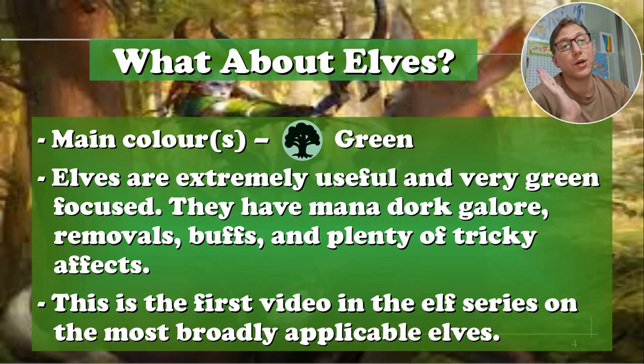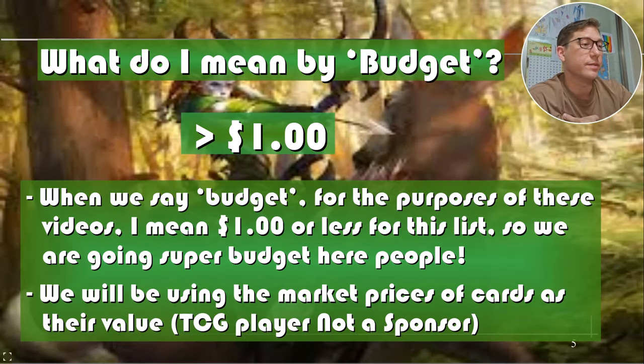This is the first video in the series on the most broadly useful ones. This is the one where I think you're going to see something and go, 'Oh, that's what my deck needs.' When I say budget I usually mean two dollars or less, but for this video it's actually under one dollar. Everything came in under one dollar — I was not even trying for that, it just worked out.